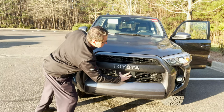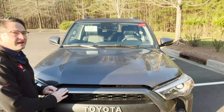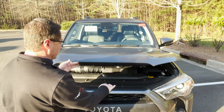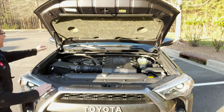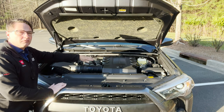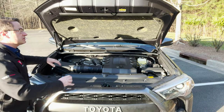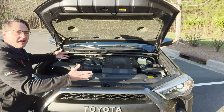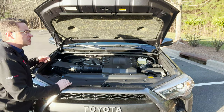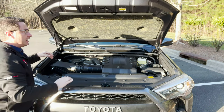It has radar technology down here and camera technology right there. Since most people do their servicing at a Toyota dealership, it's right here. This one has hydraulic lifts and a hood blanket covering here. This is a 4.0-liter V6 engine matched with a five-speed automatic transmission. It produces 270 horsepower and 278 pound-feet of torque. It has hill start assist and downhill assist control.